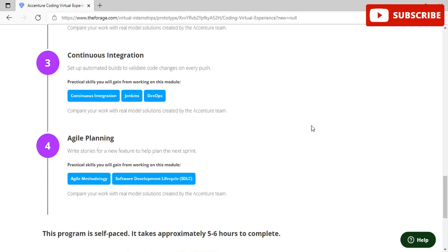Once you are done with all these modules, you can get a free certification for this program that has both the Forage and Essential logos on it. You can complete this program with the help of each task's answers that will be provided during this entire video, so do not skip any part in order to understand all the details about each task's solutions.